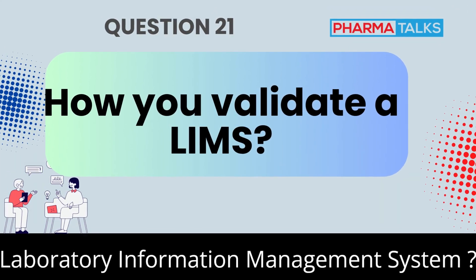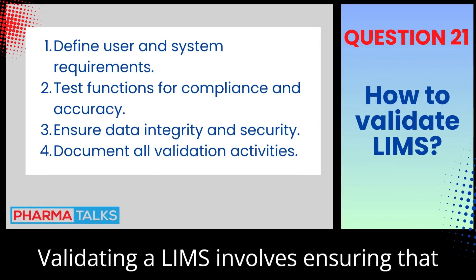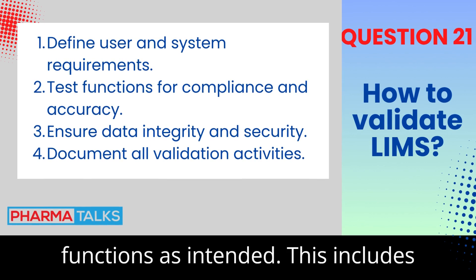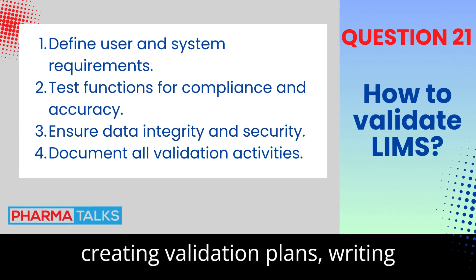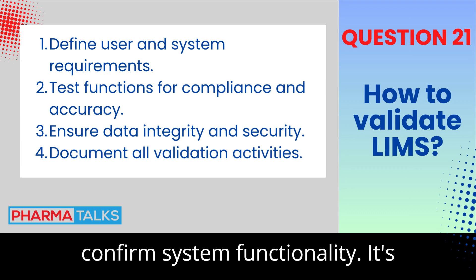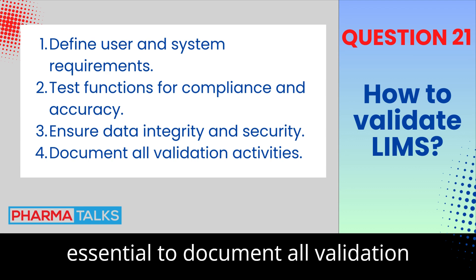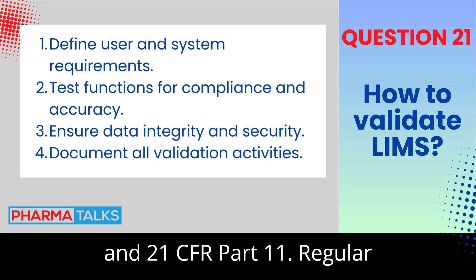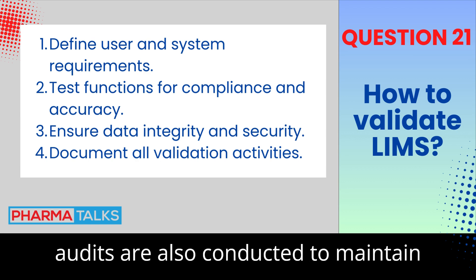Can you explain how you validate a Laboratory Information Management System (LIMS)? Validating a LIMS involves ensuring that it meets regulatory requirements and functions as intended. This includes creating validation plans, writing specifications, and performing tests to confirm system functionality. It's essential to document all validation activities to ensure compliance with GxP and 21 CFR Part 11. Regular audits are also conducted to maintain system integrity.